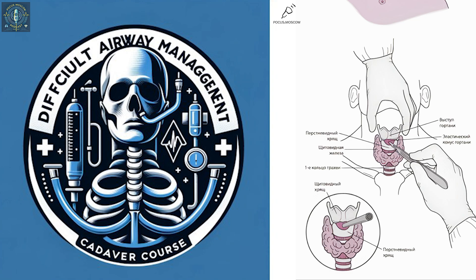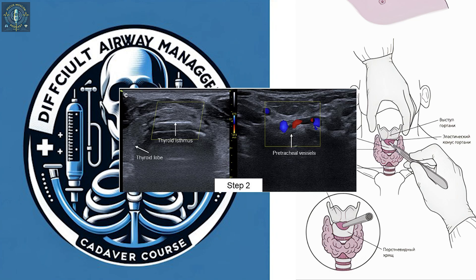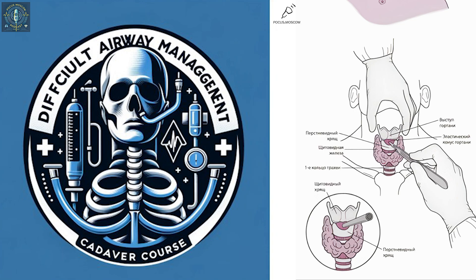That's where ultrasound comes in to provide a clear picture. Instead of relying on a blurry road map, we get real-time GPS navigation — we can see the trachea, blood vessels, everything in real time. This is what the 12-step protocol is all about, minimizing risks before, during, and after the procedure. It's potentially a life-saving shift in how it's done.